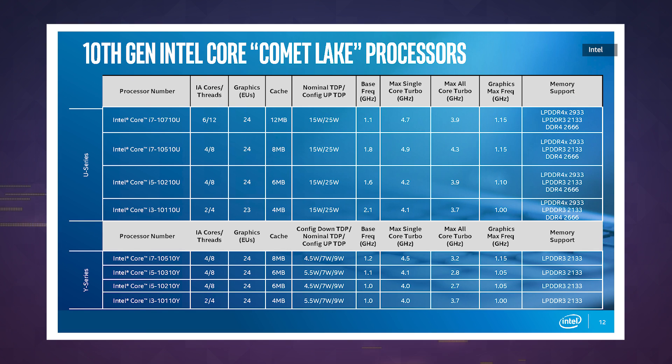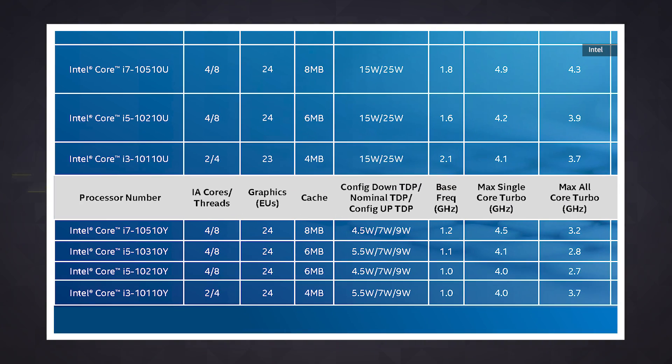The next model down, the i7-10510U, is slightly easier to say but offers slightly higher turbo speeds to boot, though only four cores and eight threads. If you keep going down the list from there, you'll eventually land on the Core i3-10110U, which runs at a higher base clock speed than both of those other chips but is limited to only two cores and four threads.